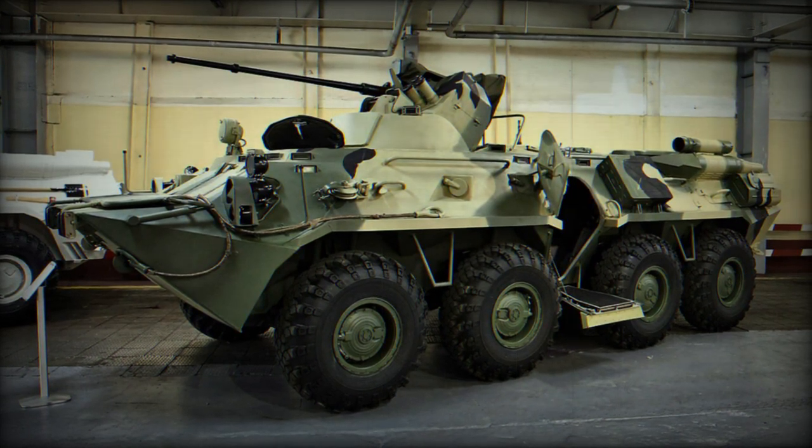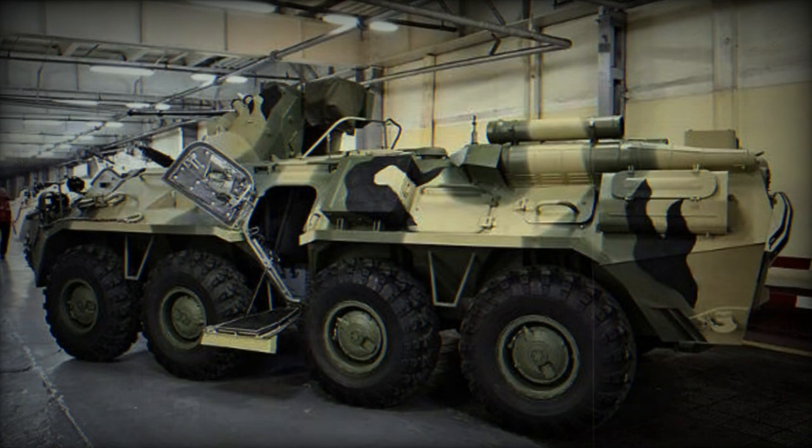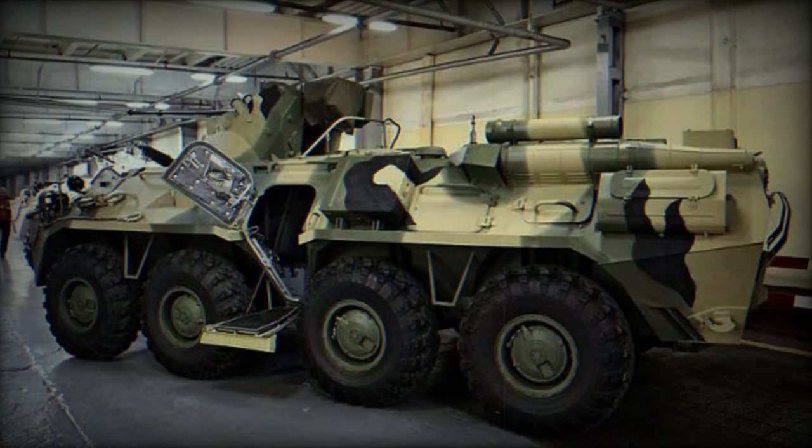To enhance protection against anti-tank missiles, rocket-propelled grenades, drones, and loitering munitions, the new BTR-82A is fitted with wire cage armor all around the hull.